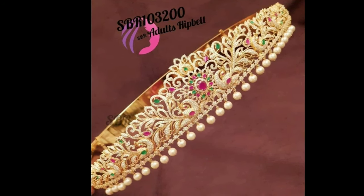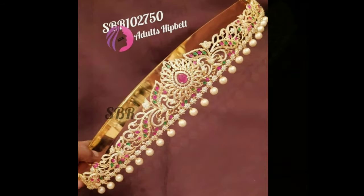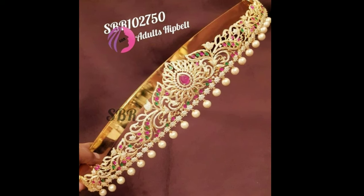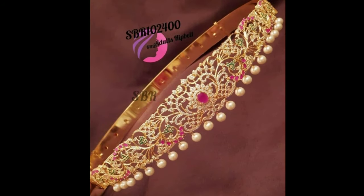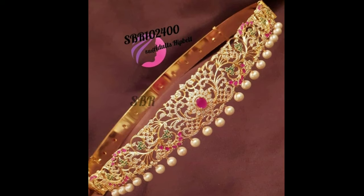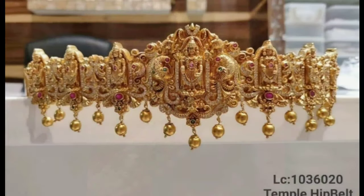The different types of vadanums are mainly plain gold vadanums, temple jewellery vadanums, kundan vadanums, and uncut diamond vadanums. Temple jewellery vadanums are those crafted with forms of gods and goddesses imprinted on them.